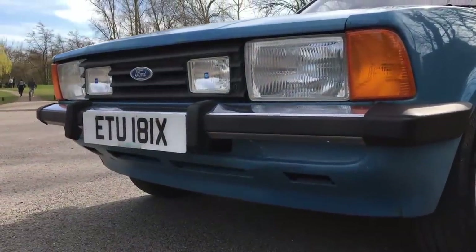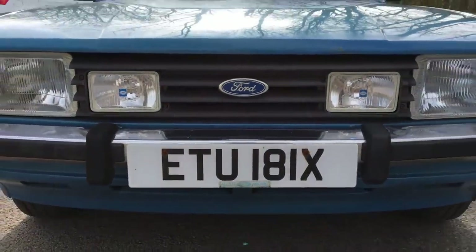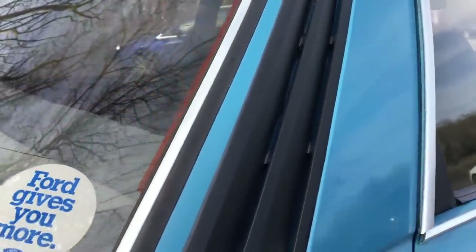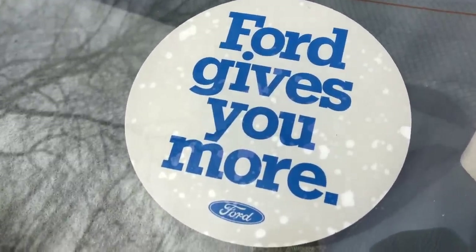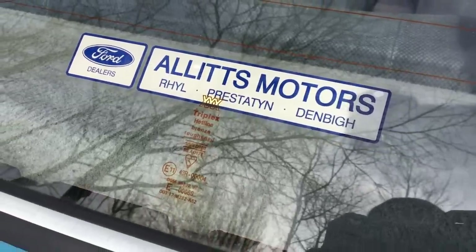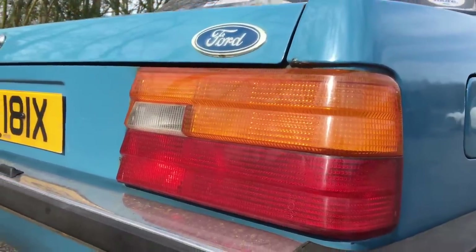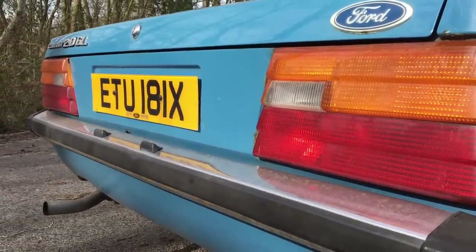Possibly the biggest step Ford took in rationalising things was the decision to merge the British Cortina and the European Taunus, so now both cars are identical. Underneath, though, it was starting to age. The underpinnings are from 1970 with some tweaks, but they were simple, reliable, and they performed well. Engine at the front, drive at the back. Discs at the front, drums at the back. Double wishbones at the front and a well-located live axle with coil springs at the back. It was all good, if not ultra-modern.